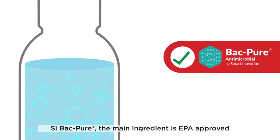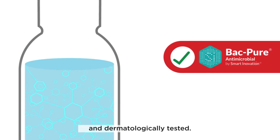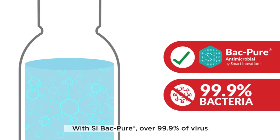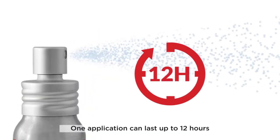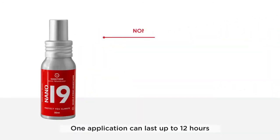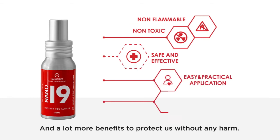CyBacPure — the main ingredient — is EPA approved and dermatologically tested. With CyBacPure, over 99.9% of viruses and bacteria are eliminated. One application can last up to 12 hours, with many more benefits to protect us without any harm.